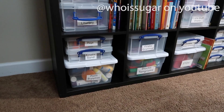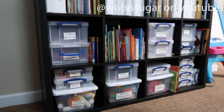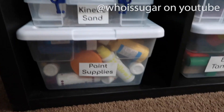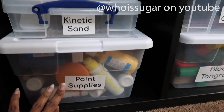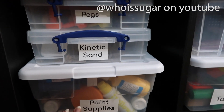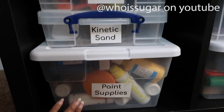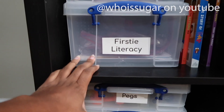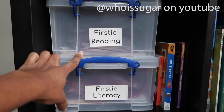Moving over here — I have labels on everything so I know exactly what's in each bin. I don't like containers without labels because I don't have time to figure out what's going on. We have: paint supplies, kinetic sand, pegs, Firsty Literacy, and Firsty Reading.